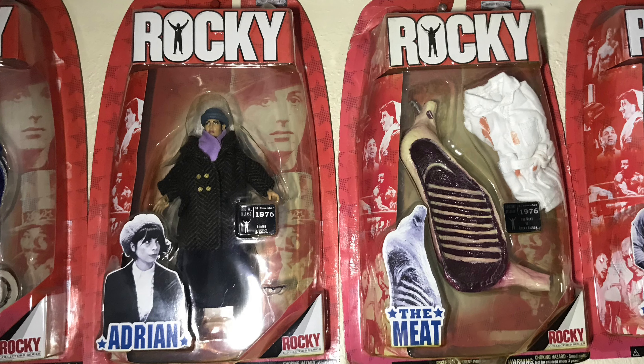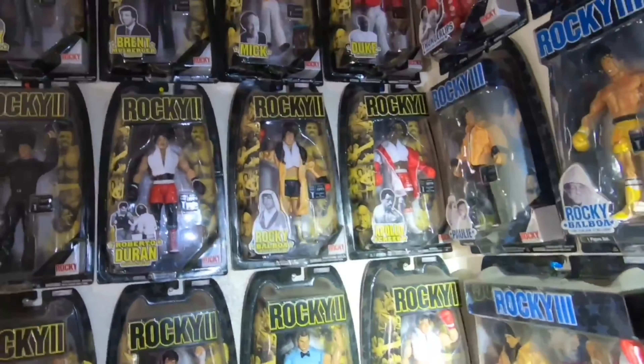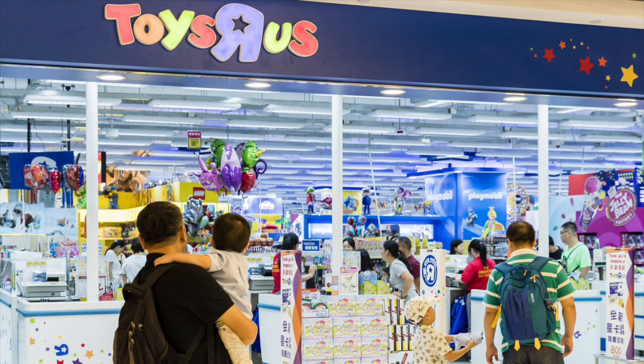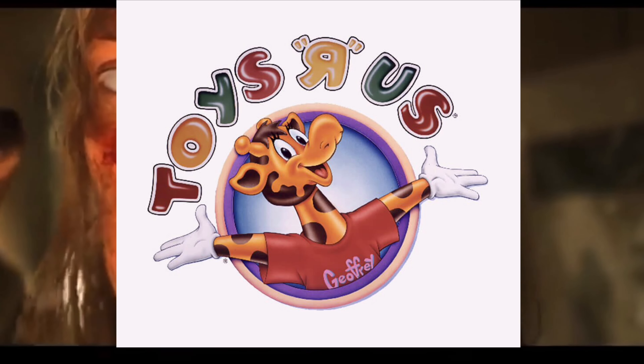By late November, Adrian, The Meat, Brett Musburger, and Roberto Duran action figures were all warming the pegs, leaving no room for fresh figures to be stocked, giving no reason for new orders to be made. And that's when Toys R Us, the biggest toy retailer in America, stopped carrying the Rocky toy line altogether, gouging that eye out of the tiger, marking the beginning of the end.